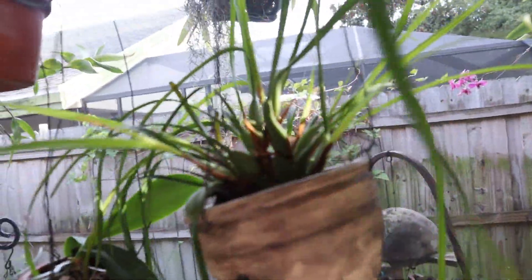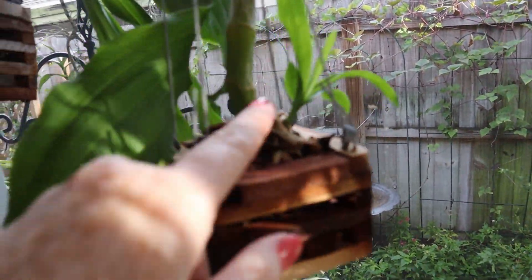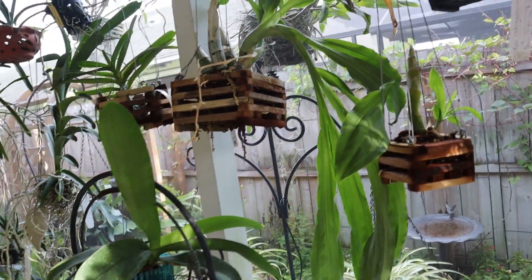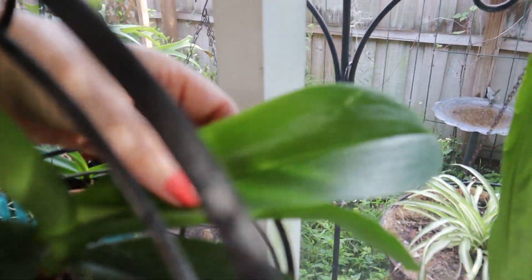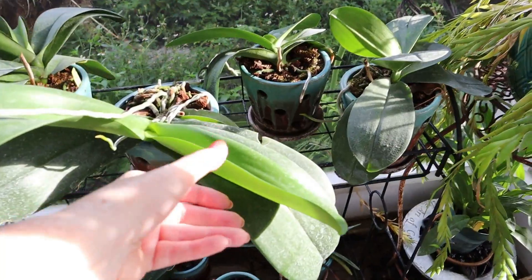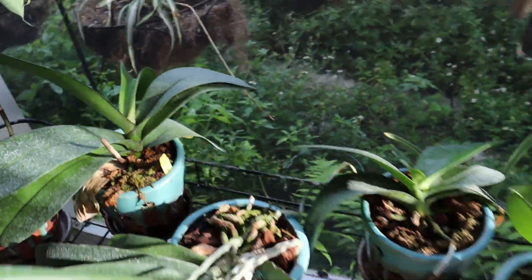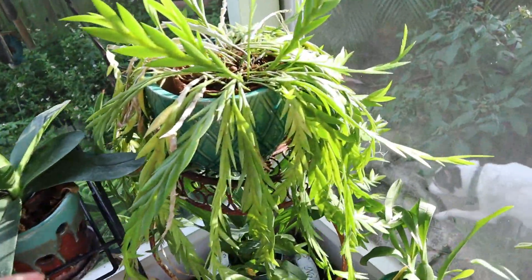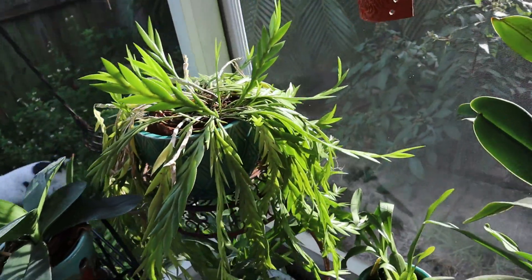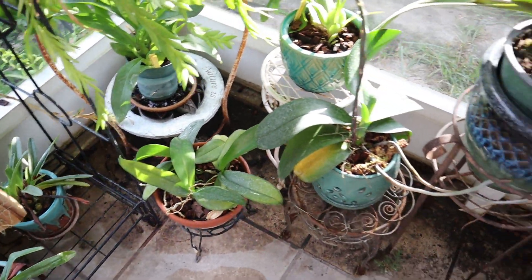We've got lots of new leaves. This guy's got this coming out. New, new leaves on Phalaenopsis — shiny new green leaves. Same here, same here, same here, and here, and there. This guy's turning a little bit yellow over here. I turned the pot so the green side's toward the window now. This guy was all upside down. Thank you, Rat Terrier X. Lots of keikis still hanging on there.